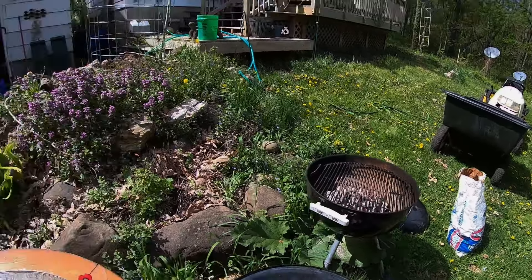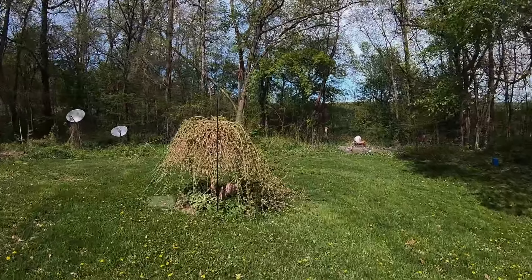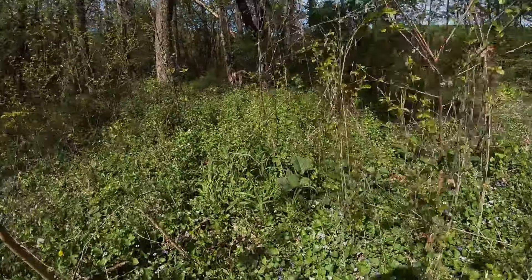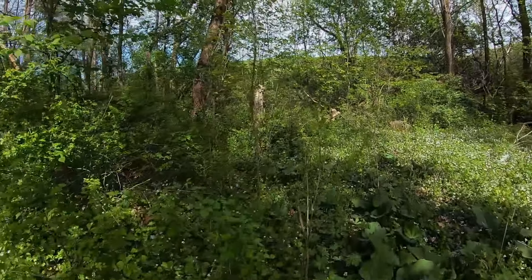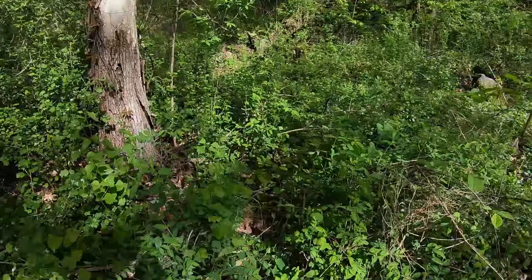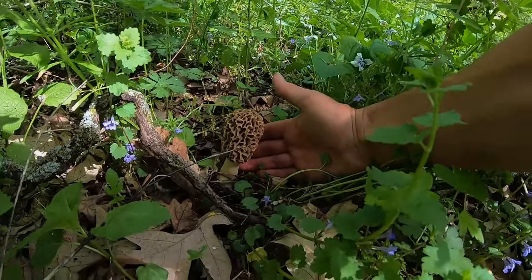Me and my daughter got the grill going because we just got home from finding those morels. On the way home we also found some asparagus, so we're going to put that on there. I was telling my daughter old stories about picking morels in my woods here — I only have about two acres. I brought her down to an old elm tree stump, saying that 10 years ago we picked morels here, and every once in a while in a good rainy year it'll pop up a couple. And we looked down and there it was — just like the most picture-perfect, nicest one of the season.